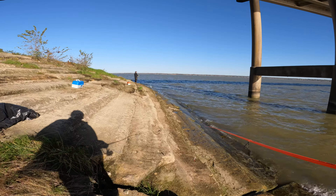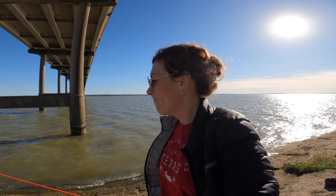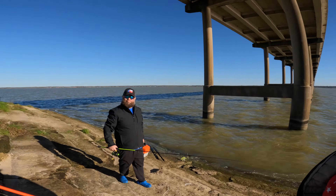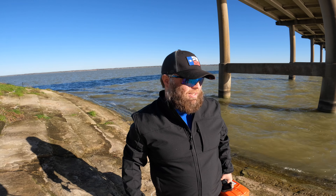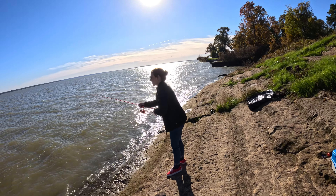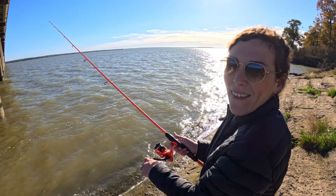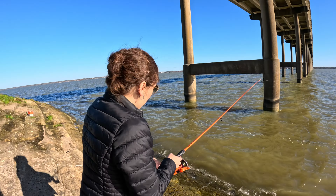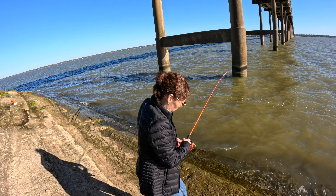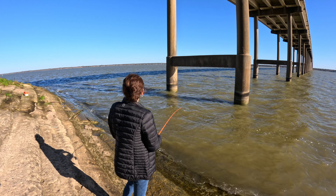My eyes are just dying, guys. We're trying different spots — it's a little windy and nothing's biting. It's beautiful out here, but a lot of surface area and not enough fish. Throwing my little rooster tail — it is very windy today. Getting any bites yet?